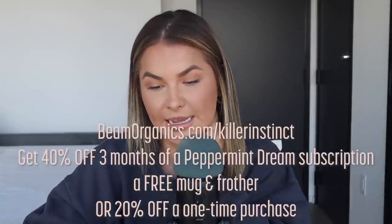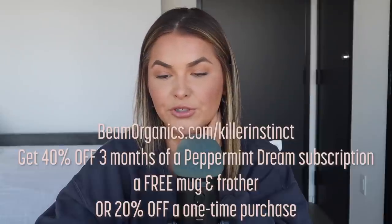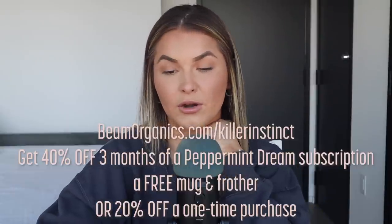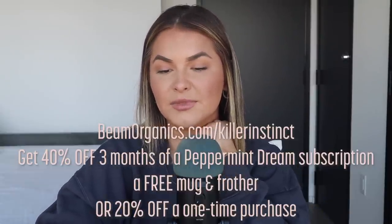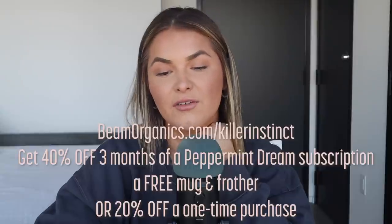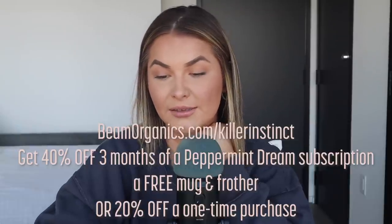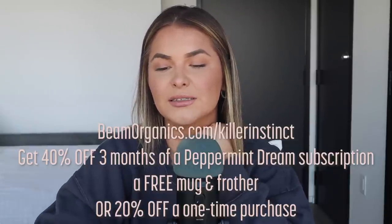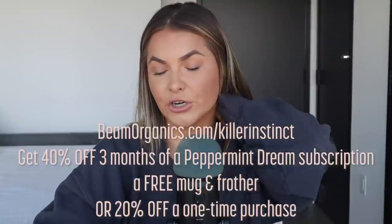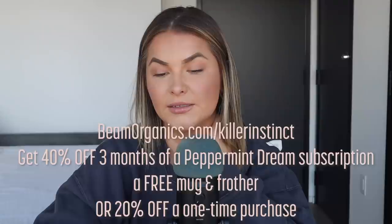Get ready for the ultimate cozy winter night in, brought to you by Beam. Beam is a functional wellness brand that makes CBD products to help you pursue your better. For a limited time only, Beam's best-selling sleep product — Dream Powder Hot Cocoa — now comes in delicious white chocolate peppermint: swirls of peppermint mixed with creamy white chocolate for a guilt-free hot cocoa of your holiday dreams. It's triple lab tested and contains nano-CBD, reishi, magnesium, and melatonin with no added sugar or artificial sweeteners.